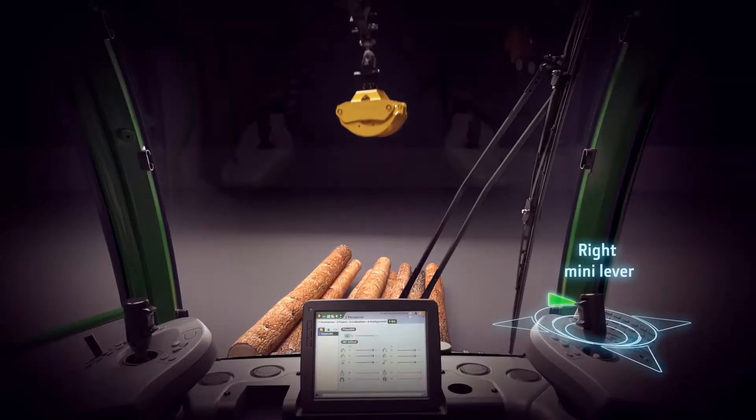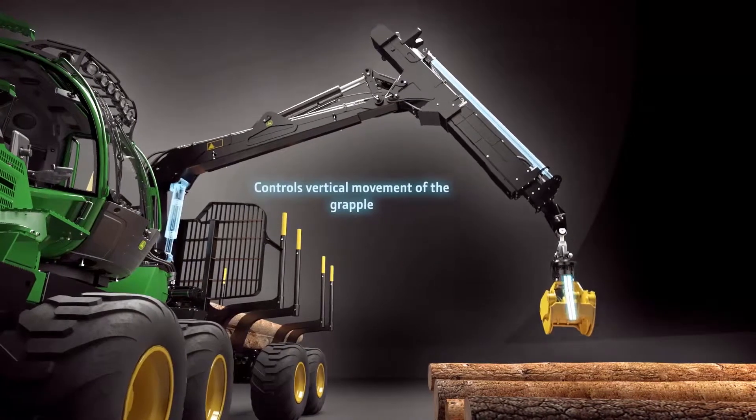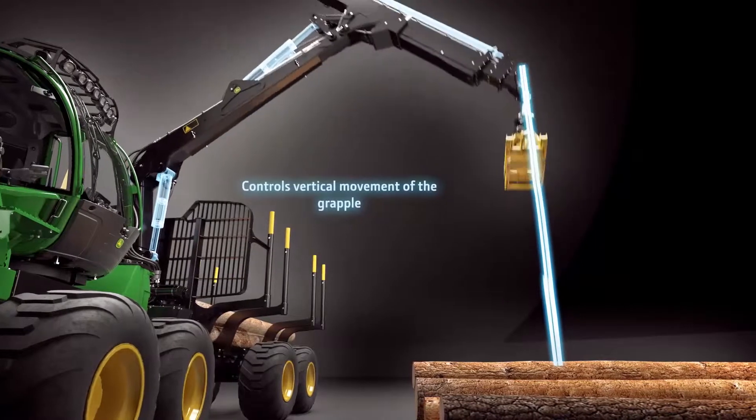With the Mini-Lever on the right, the operator moves the grapple up and down. Intelligent Boom Control automatically controls the lift, slew and extension, keeping the movement straight.